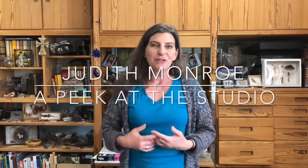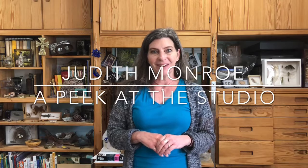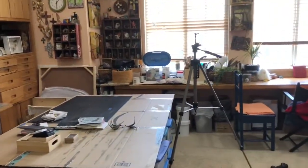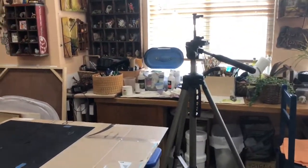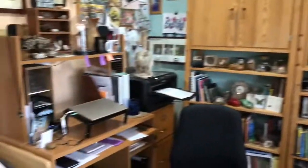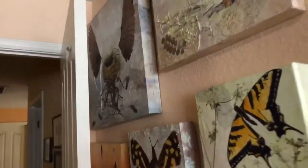Hi, I'm Judith Monroe and this is my studio. In this video I'm gonna show you around a little bit. Are you ready? So this is what it looks like walking in. Right away you can see I've got a tripod so I can take videos, but I know that's not what you're really interested in, so let's get to some good stuff.